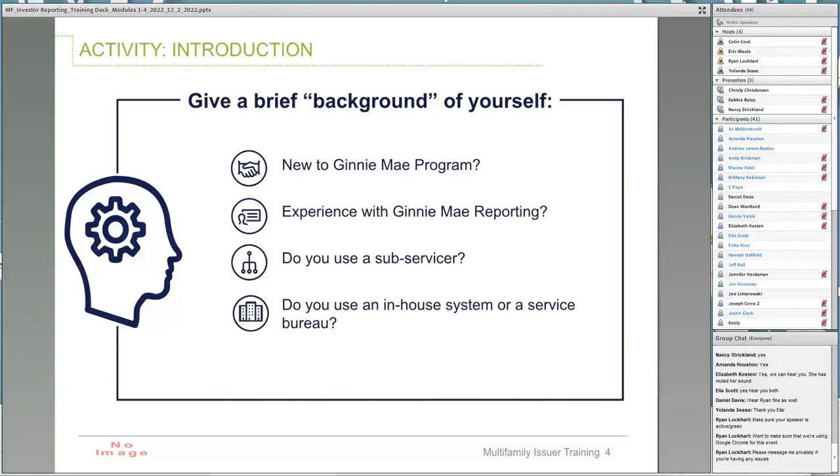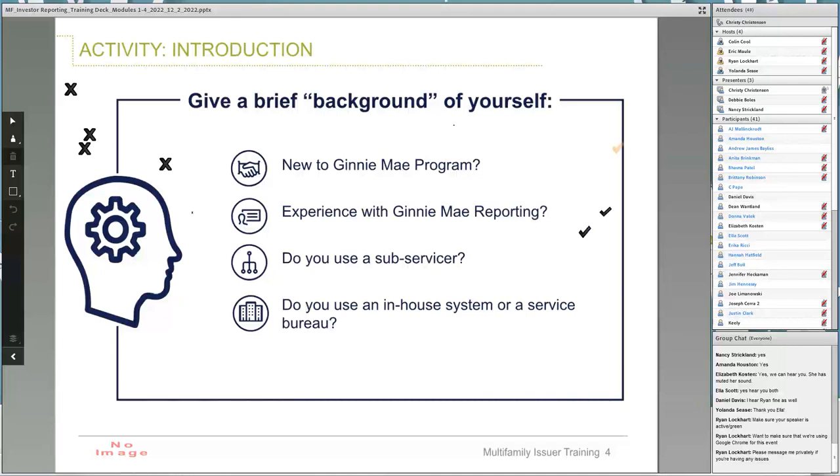That's awesome. Thank you, Ryan, please clear the hands. And if you would also turn on the annotation bar. Do you have experience with Ginnie Mae reporting? If you are brand new, use one of the stickers and place a cross on the left side of the screen. If you have more than a year of experience, place a check on the right side of the screen. Looks like we've got some new folks and some people with some experience.